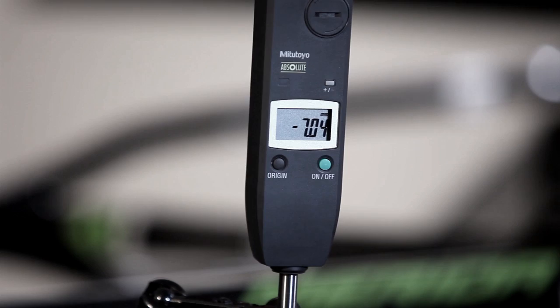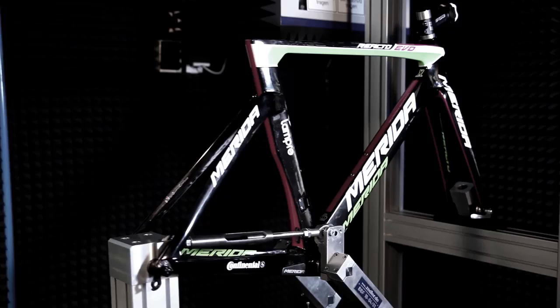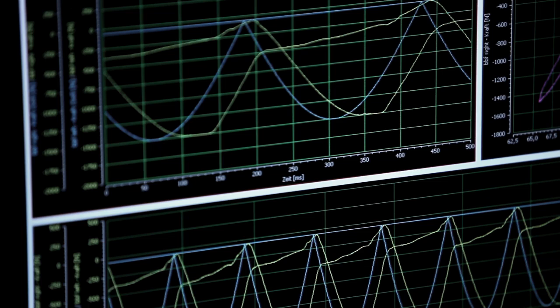The fork impact test simulates a crash or hitting an obstacle. Our most sophisticated test benches simulate the fatigue of a Merida carbon frame through drivetrain forces. Thanks to exact manufacturing and the benefits of the material, our carbon frames have a far longer lifetime than their aluminium counterparts.